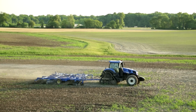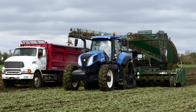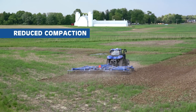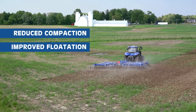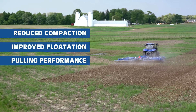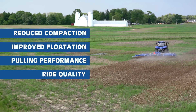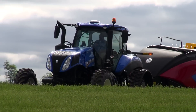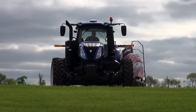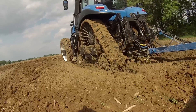Genesis Smart Tracks gives you track performance without track compromises. With it, you get reduced compaction without weight transfer issues, improved flotation without row-end ridging and berming, straight-ahead pulling performance with full-power turns, and exceptional ride quality. The Genesis T8 Smart Tracks can boost your productivity and profits by allowing you to get in the field even in marginal conditions.